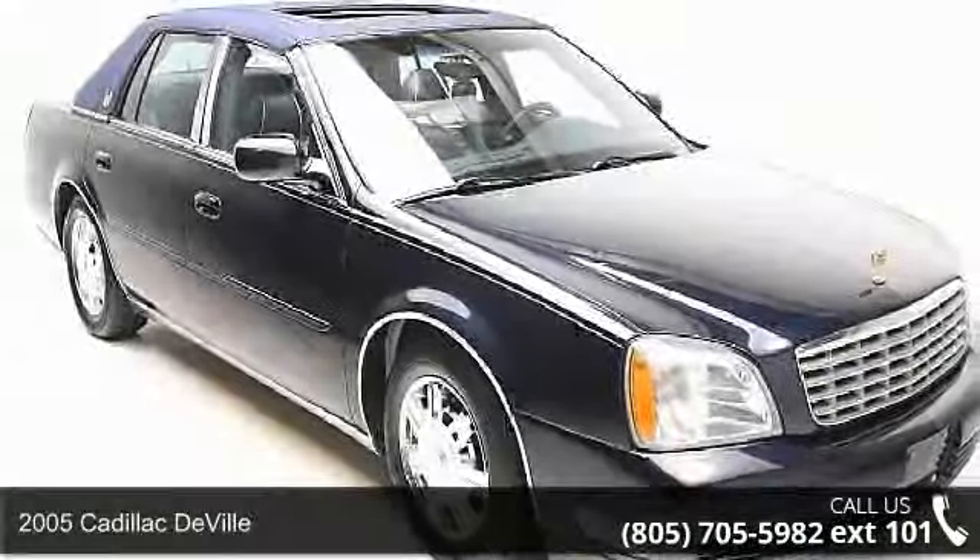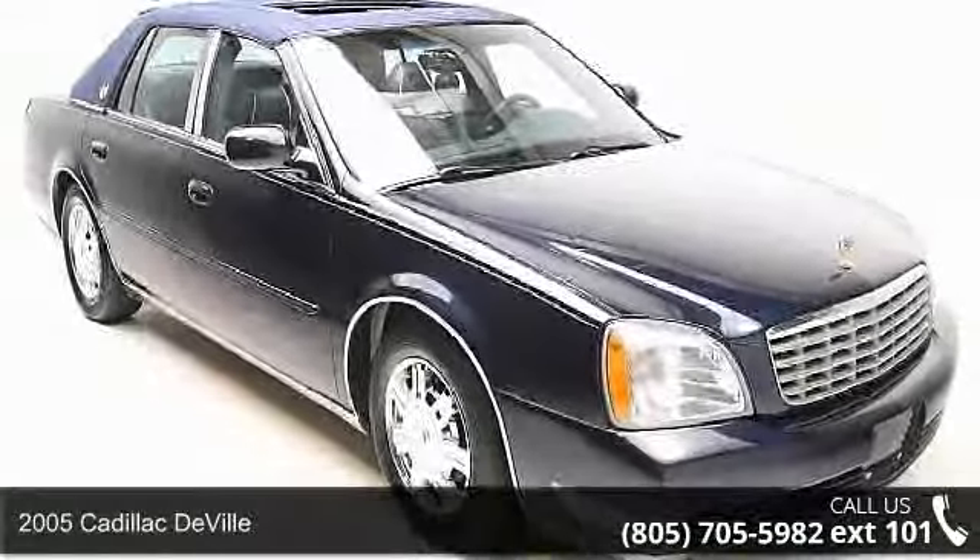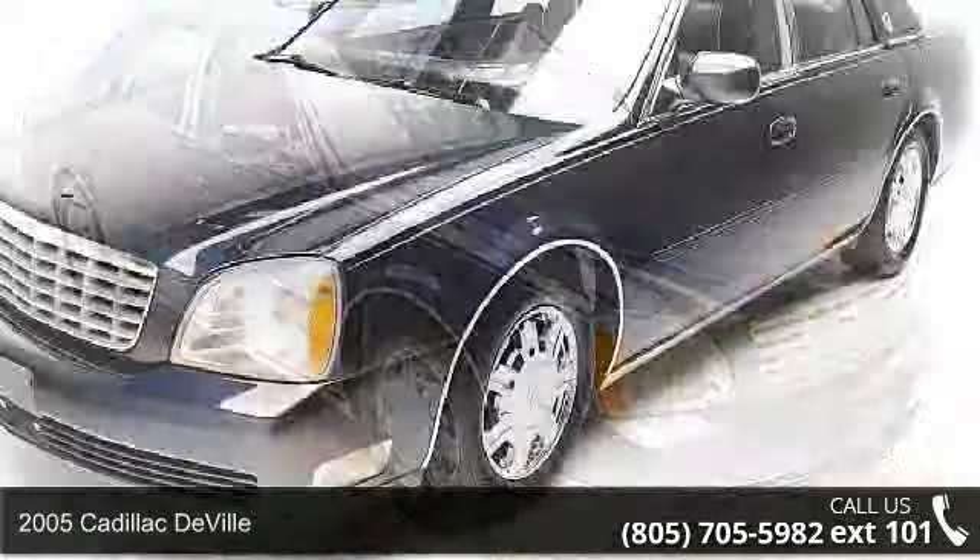Presenting the 2005 Cadillac DeVille. If you are looking for a first class ride, you have found it.